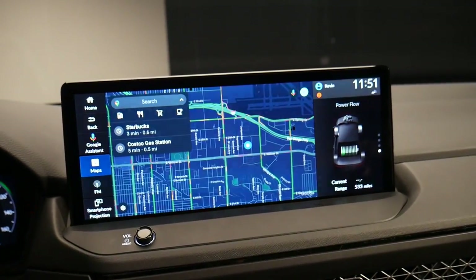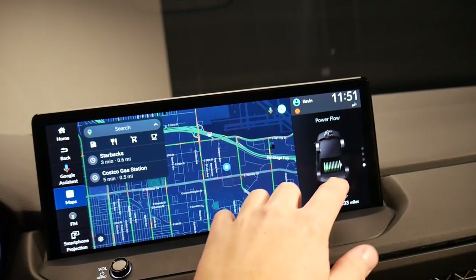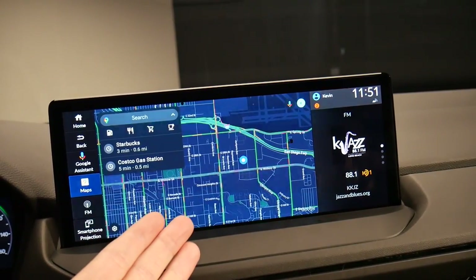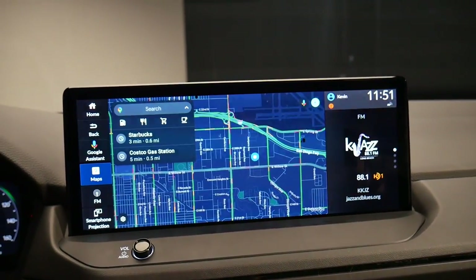In addition to being wider, that aspect ratio does allow you to split the screen to show radio information and the map together. Or if you do have Apple CarPlay running, it doesn't take over the whole screen, which is really nice.